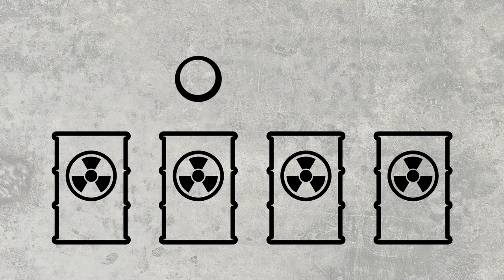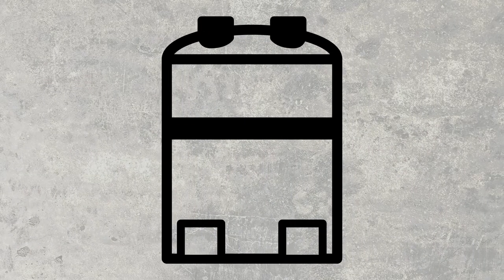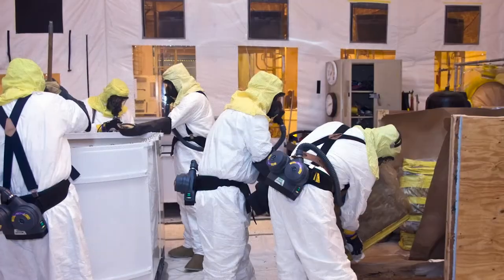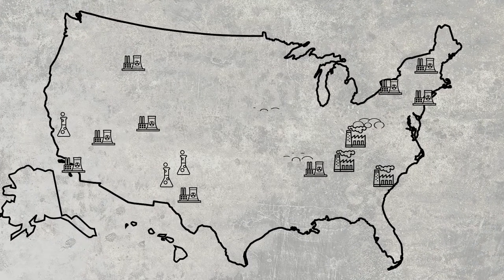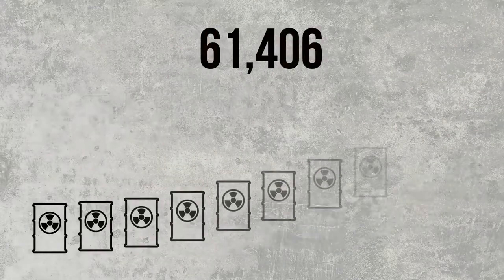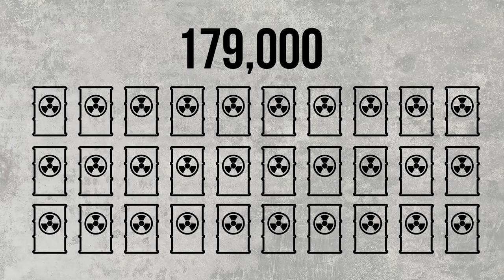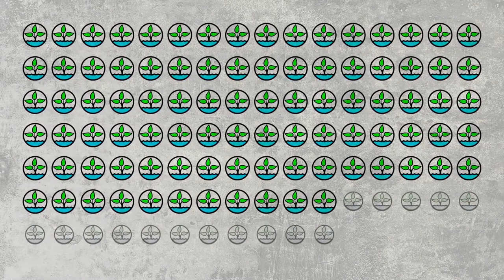All plutonium, uranium, metal, and spent fuel is being safely stored at DOE facilities pending disposition. Thousands of contaminated facilities have been decontaminated and demolished. Over 179,000 containers of transuranic waste were permanently disposed of, and water and soil in 91 of 107 sites across the U.S. have been successfully treated.